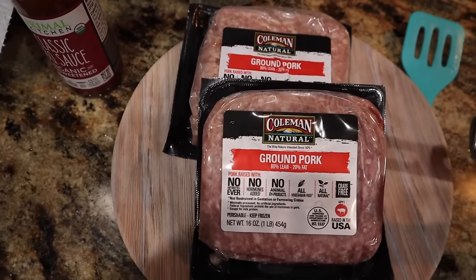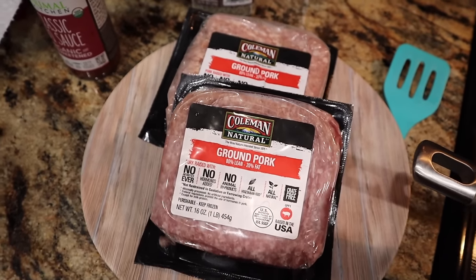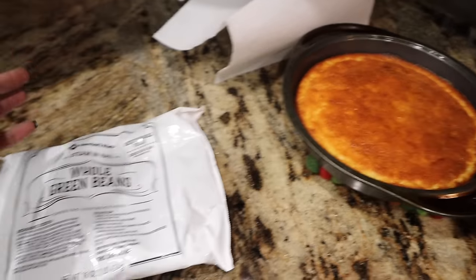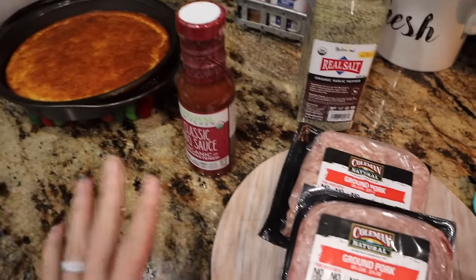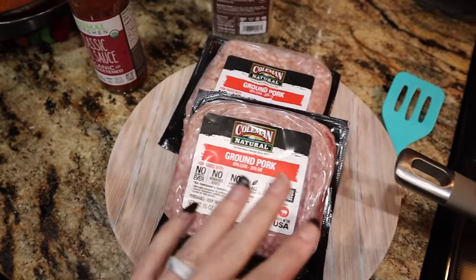Monday night's dinner for freezer challenge week two — we are doing barbecue ground pork over cornbread with green beans. Doesn't that just scream comfort food? And I am totally here for it. So this is the easiest thing ever.